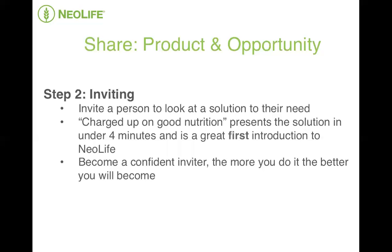Step number two: inviting. This is where you invite somebody to take a look at a solution to a need that they have just communicated to you. This need could be anything from wanting more energy, to losing weight, to addressing a specific health challenge, to making an extra part-time income or complete financial freedom. There's a million different needs that people have. And this is where I believe the 'Charged Up on Good Nutrition' video is going to make a massive difference in your business and in your results.